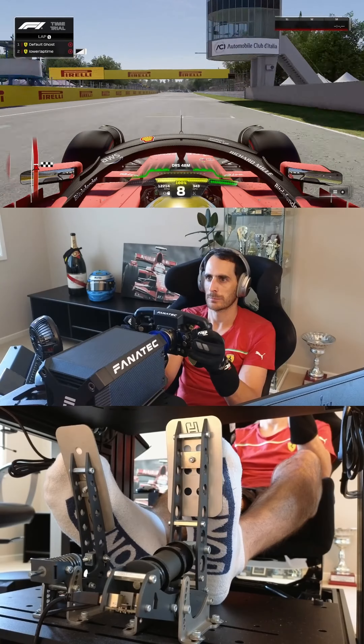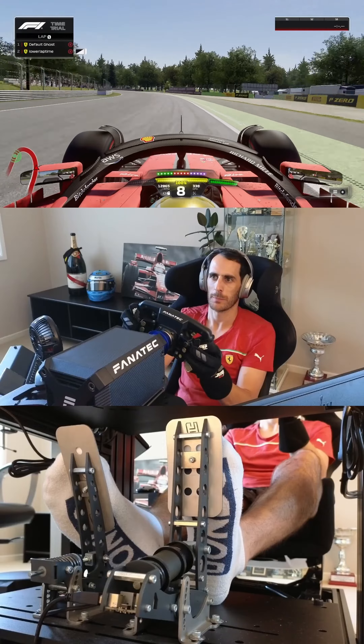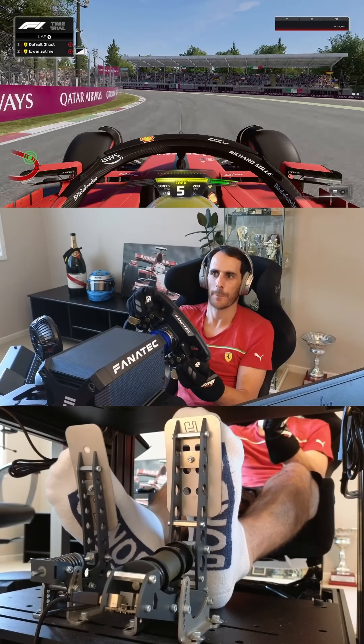I've been studying every F1 track in reverse so that I can see the tracks from a different perspective, and I can also see more corners for my own driving and coaching practice.